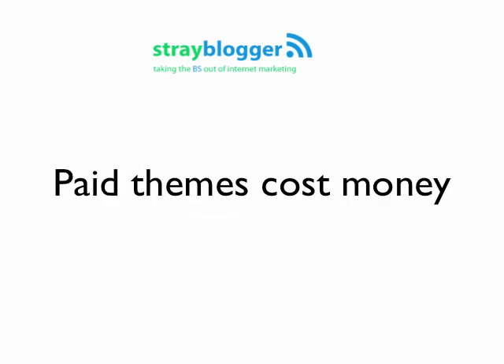On the other hand, paid themes are exactly the opposite. They are not free — they cost money — but they're not going to cost you that much time and functionality. They're designed well, most of them. The one I like best, which I use on a few blogs in the fitness niche, is StudioPress.